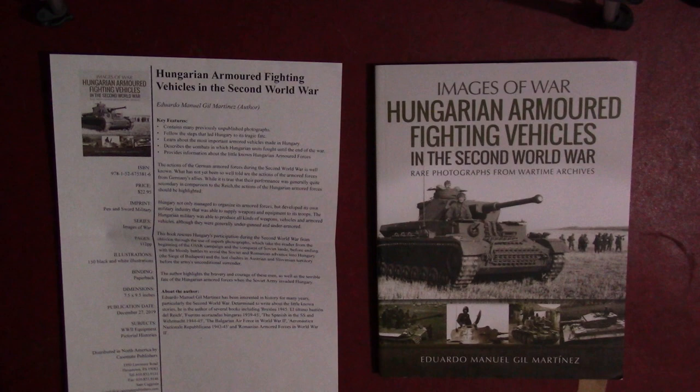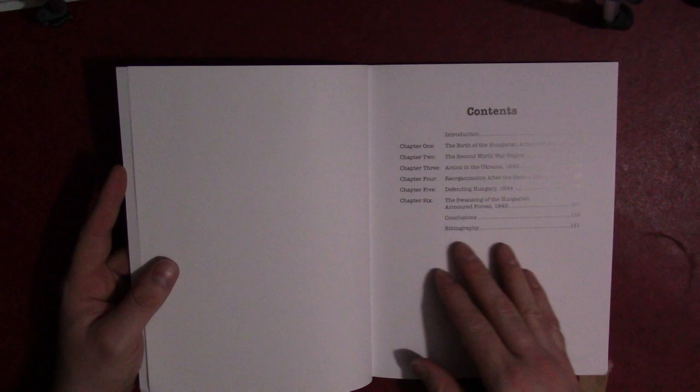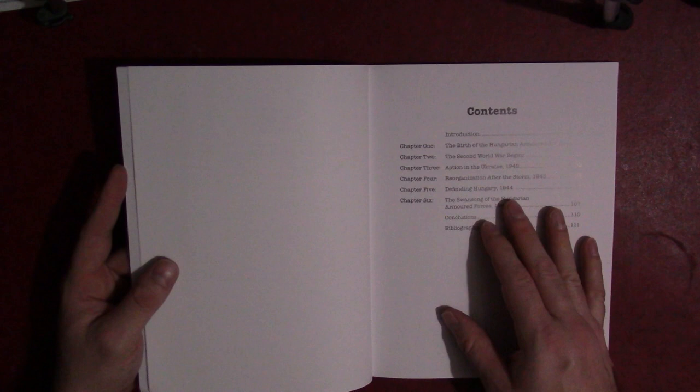Let's go into it. After the introduction, chapter one looks at the birth of Hungarian armored vehicles. Chapter two, Second World War begins. Chapter three, action in Ukraine, 1942. Chapter four, reorganization after the storm, 1943. Chapter five, defending Hungary, 1944. And chapter six, Swan Song of the Hungarian Armored Forces, 1945. Then conclusions and bibliography. A lot of photo books don't have bibliographies, but this one has enough text that the author felt it necessary to include one — and I always like to see bibliographies.